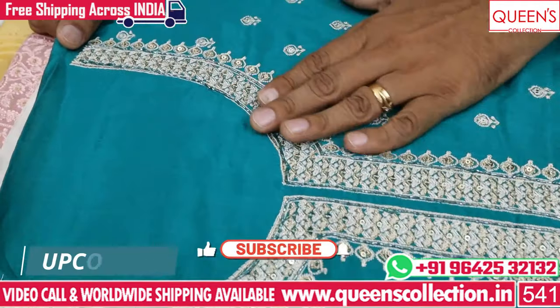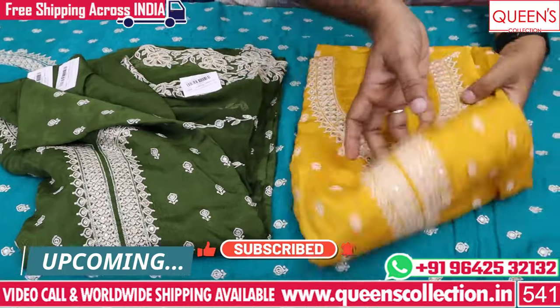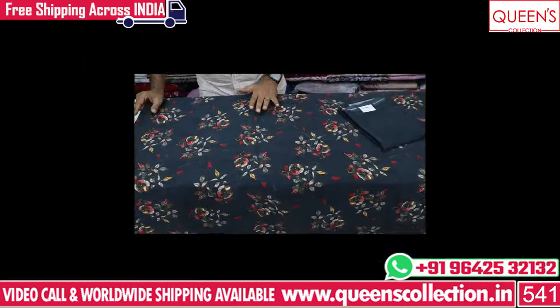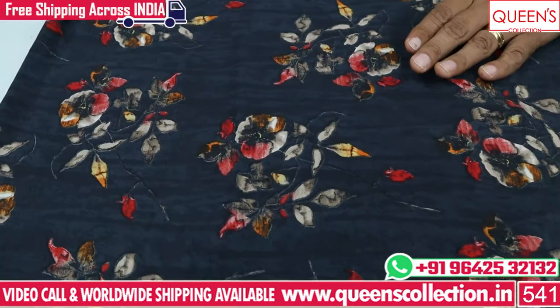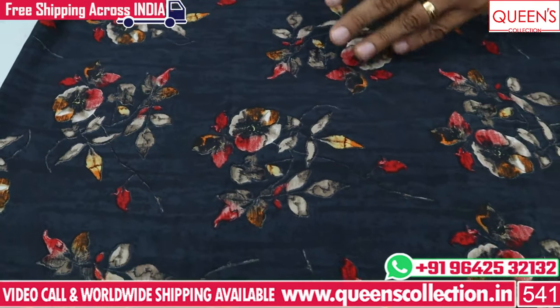So friends, if you like this, please share and subscribe to the channel. In the first variety, you can see the crepe fabrics. Last time you saw the crepe fabrics and got a lot of response. We have a lot of great collections.